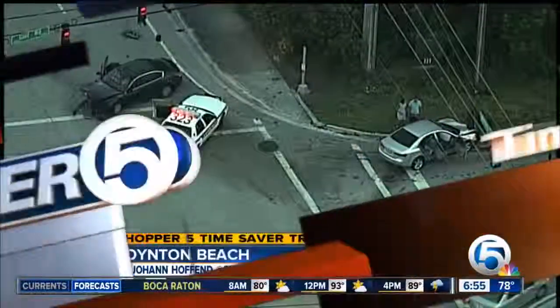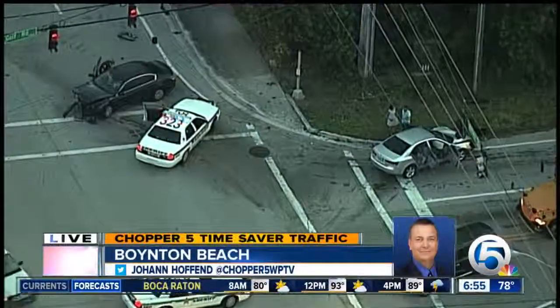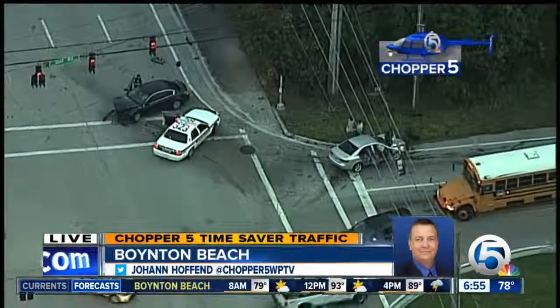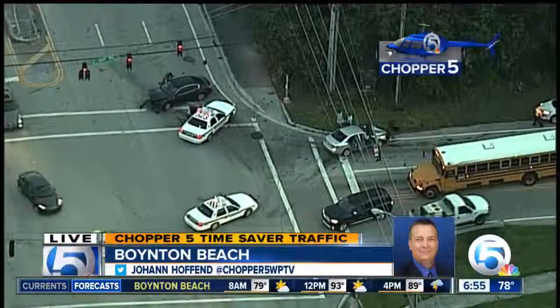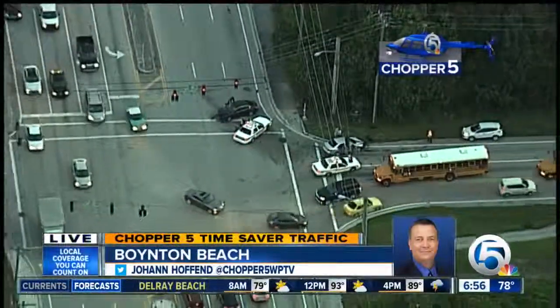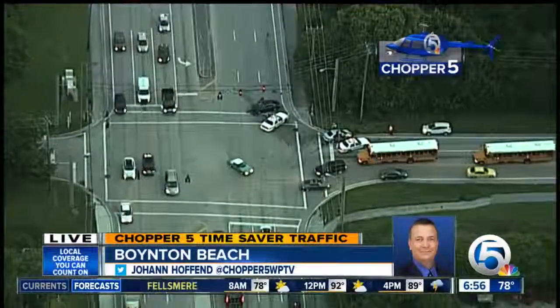Live in Chopper 5 in the Boynton Beach area — technically Golf Road and Military Trail. Golf Road westbound at northbound Military Trail, a two-vehicle accident here has slowdowns in this area, but both Military Trail and Golf Road not heavily affected. 95 and the turnpike are up to speed.